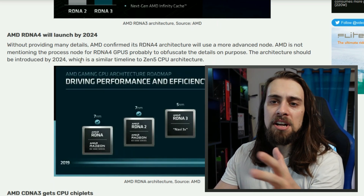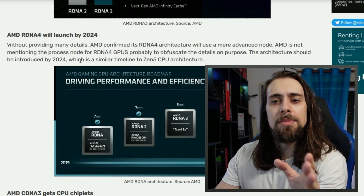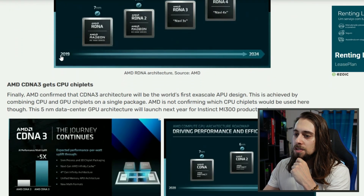For 2022, we will have the Zen 4 CPUs — the Ryzen 7000 — at the end of the year, and the same applies to RDNA 3. I think the CPUs will be released first, maybe September, and the RDNA 3 GPUs will be released by the end of the year.